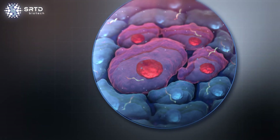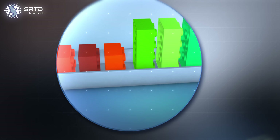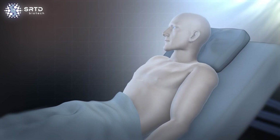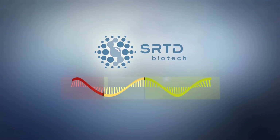Through efficient targeting of affected cells combined with a broad selection of effector molecules, SRTD can overcome the challenges of current mRNA therapy approaches. Contact us to find out more.